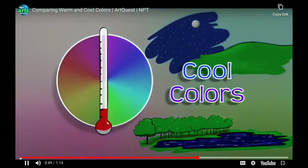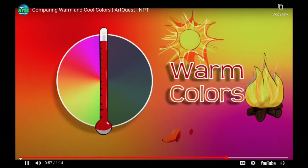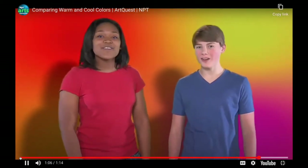Are there warm colors too? There sure are. Warm colors include reds, oranges, and yellows — things that make us feel warm, like fire, the sun, and spicy peppers. Exactly! What colors are around you? Do they make you feel cool or warm? Take a closer look, because art is all around you!